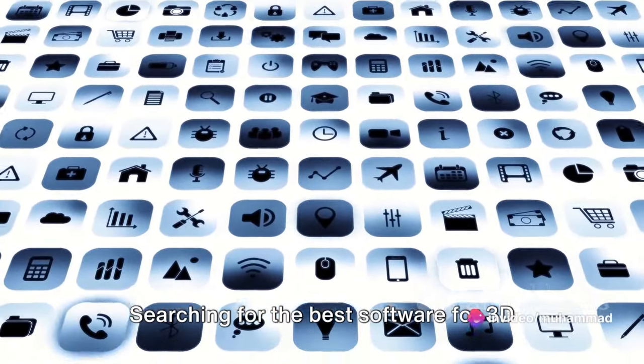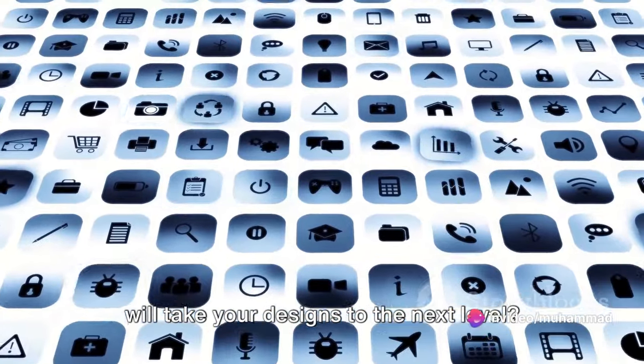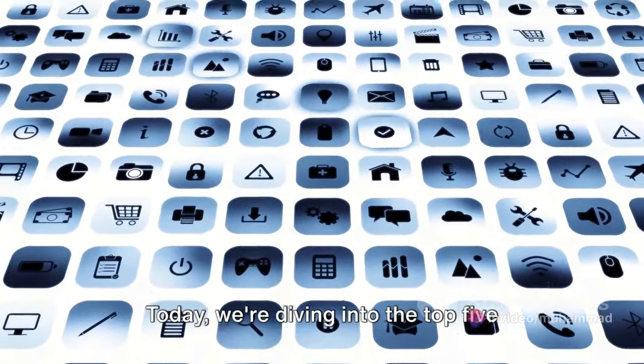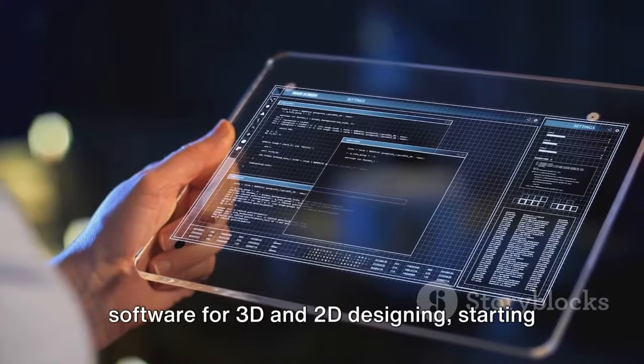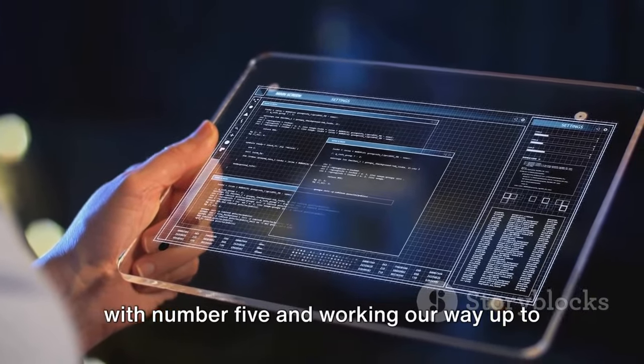Searching for the best software for 3D and 2D designing? Wondering which programs will take your designs to the next level? Today we're diving into the top 5 software for 3D and 2D designing, starting with number 5 and working our way up to the reigning champion.